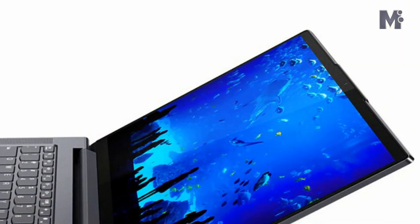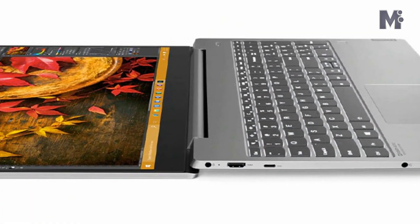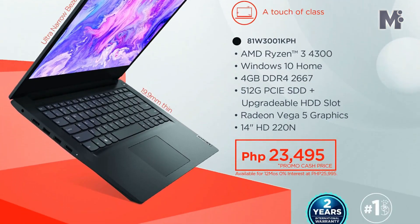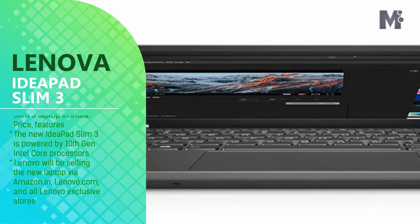Lenovo claims that the new laptop has a compact form factor and gets extra security features. The new IdeaPad Slim 3 is powered by 10th gen Intel Core processors, hybrid storage with SSD and HDD option, Wi-Fi 6, and 2 USB 3.1 ports for faster data transfer.